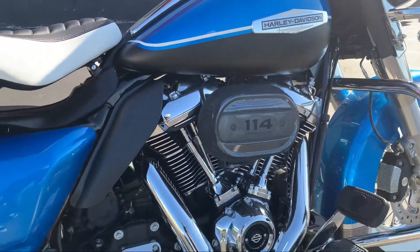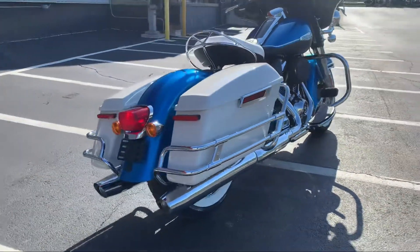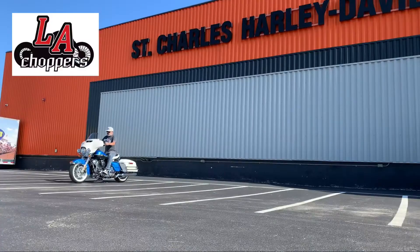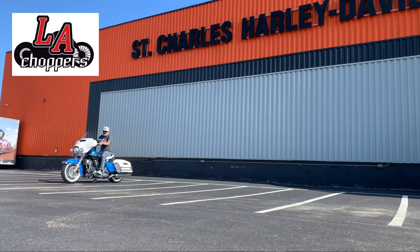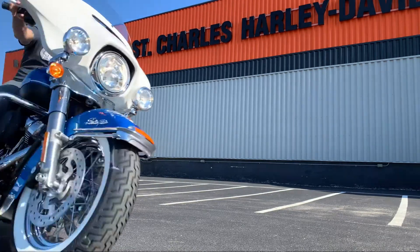Put it this way — every dealership will only be getting one of the Electric Glide Revival models on their showroom floor. That's one. So if you want to be Marlon Brando, James Dean, Elvis Presley, you'd better run to your local Harley-Davidson dealership, because when these Electric Glide Revivals are gone, they're going to be gone.